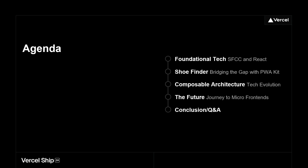The agenda for today: foundational tech, our humble beginnings — where we started and where we're moving away from. Then moving into Shoe Finder, how we took foundational technologies and combined them to figure out where we're going next. Then composable architecture — the bulk of what I'm going to talk about — how we've leveraged Vercel, a new CMS, and all sorts of different technologies. And finally, micro front ends and where we ultimately want to go.